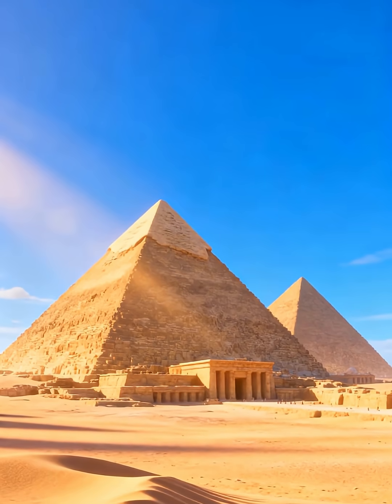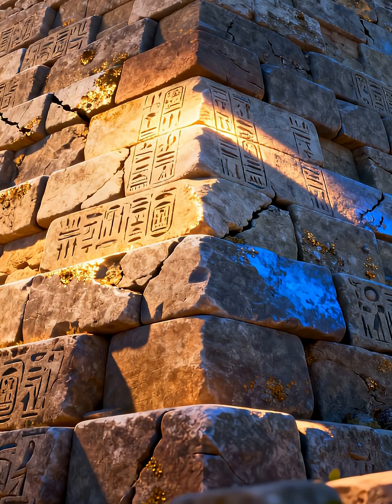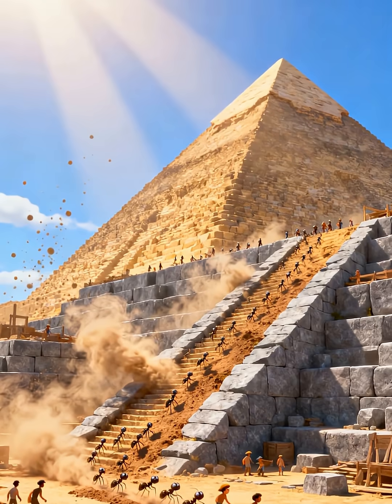Long ago, in ancient Egypt, people built amazing pyramids. These giant structures were tombs for pharaohs, the rulers of Egypt. But how did they build them without modern machines?